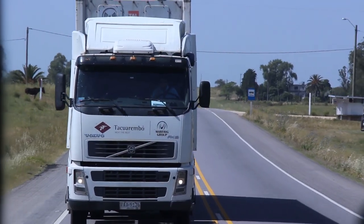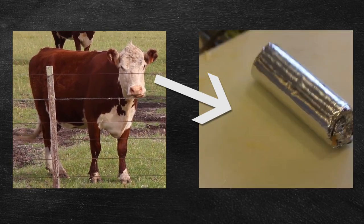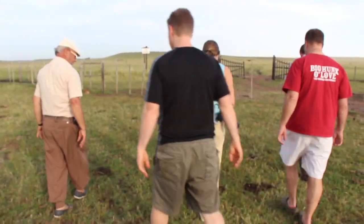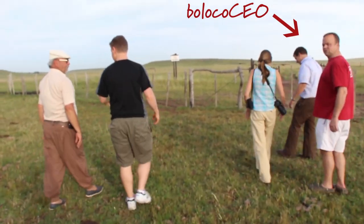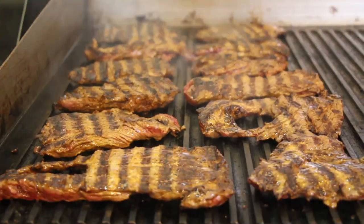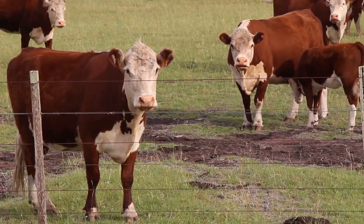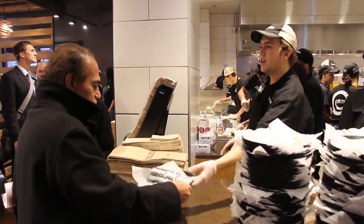Yes, it's a long process to get our steak from here to here, and we still have work to do to calculate the true carbon footprint. But we do know this — our friends at Verde Farms and Taquaremba make it possible for us to provide you, our guests, with the highest quality, most delicious, most tender, naturally and responsibly raised steak option possible, all at a price you, our guests, can stomach. This steak is clearly globally inspired.